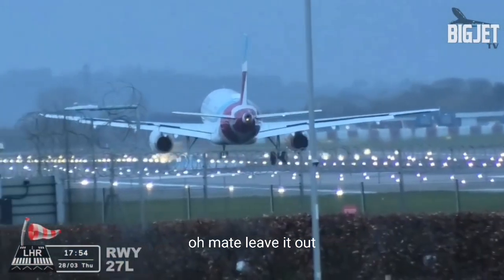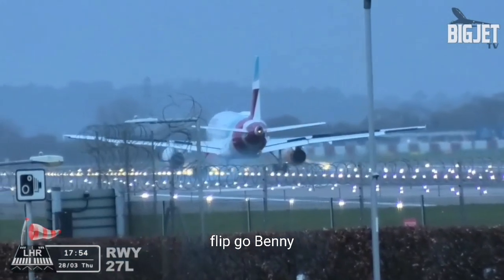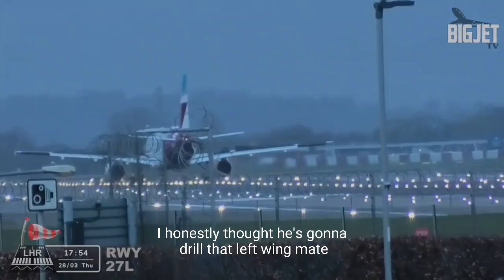Oh, mate, leave it out. Gordon Bennett — I honestly thought he was going to drill that left wing, mate.